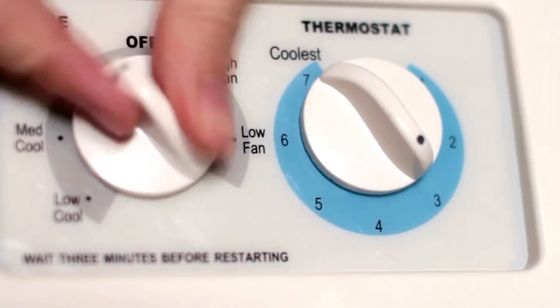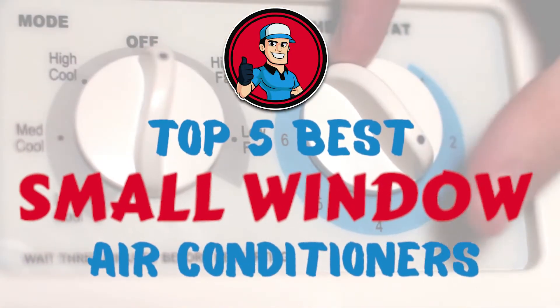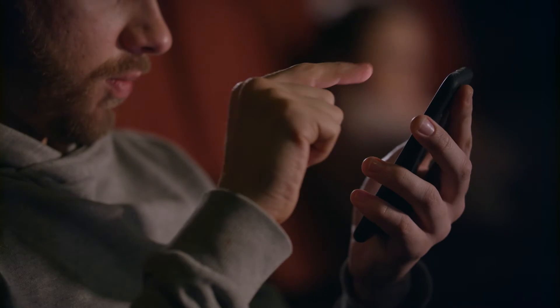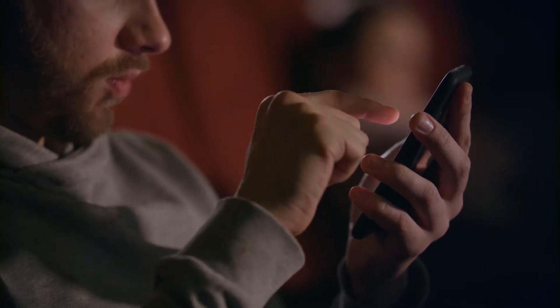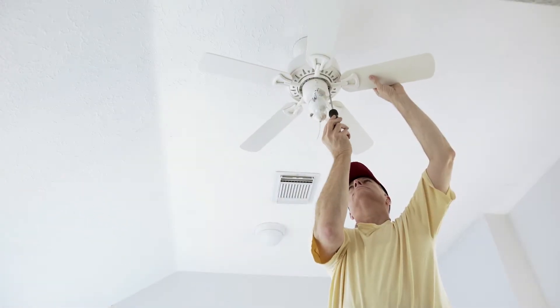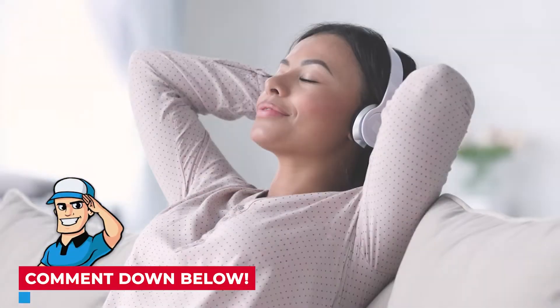In this video, we compiled a list of the top five best small window air conditioners on the market today. Be sure to watch till the end for our best recommendation. If you want more information or updated pricing on the products mentioned here, check out the links in the description below. If you have another product you'd like us to review, let us know by leaving a comment down below. So, without further ado, let's get started!